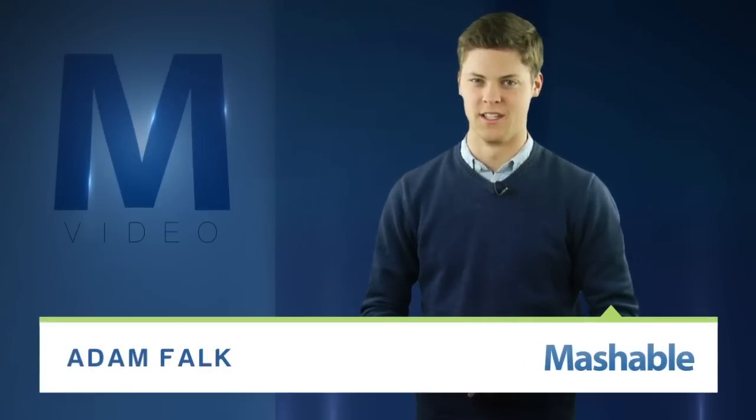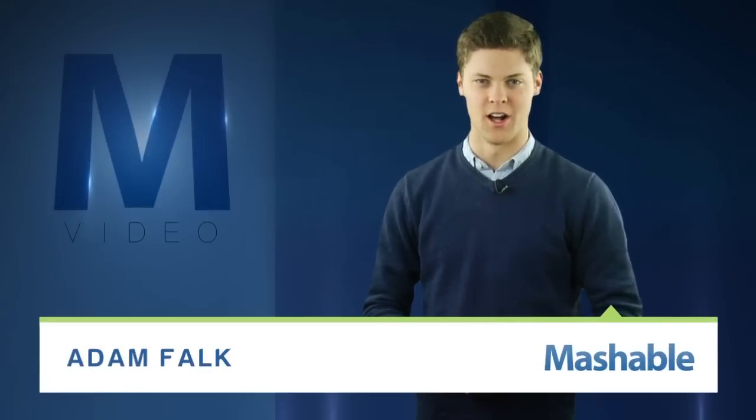For Mashable, I'm Adam Falk. James Bond has always had cooler toys than you, but at least those gadgets were loaded Hollywood magic, right? Well, check it out.